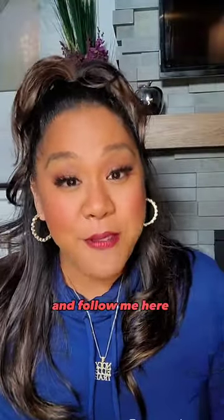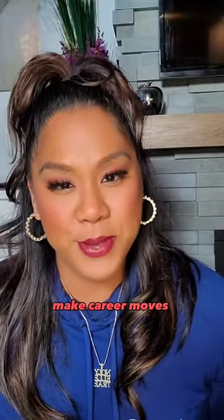Hope that was helpful — follow me here for more tips on how to make career moves with confidence.